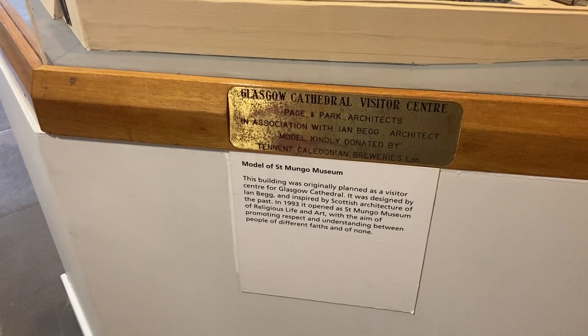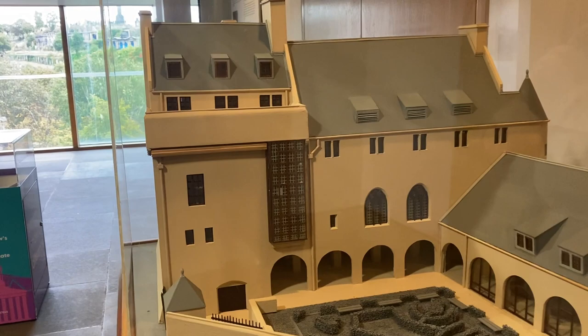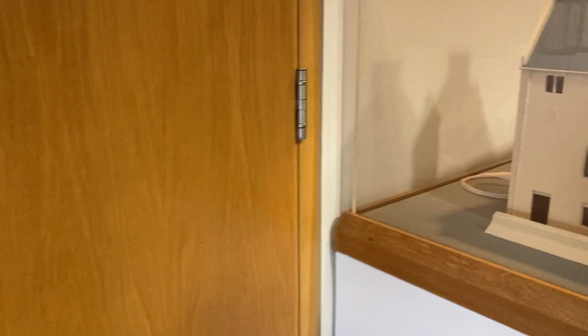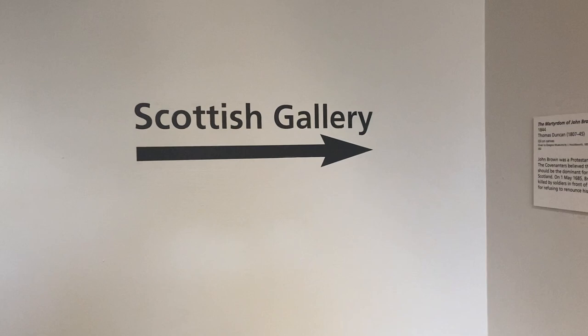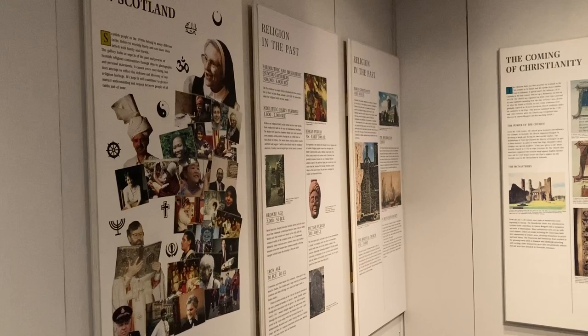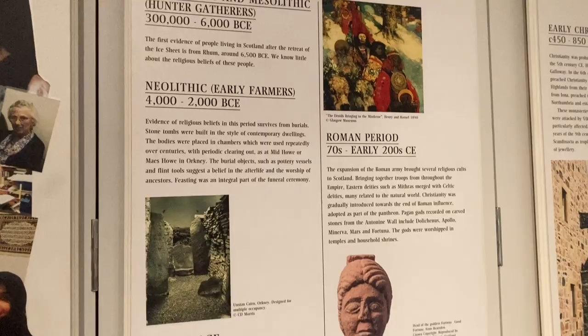It was planned as a visitor centre for the cathedral, but it's now the Museum of Religious Life and Art. This will probably give you an idea of the layout and what the building looks like from the outside. Around this side is where I came in. This gallery in here focuses on religion in Scotland — all the different religions that have been in Scotland itself, all the way back to the Stone Age and up to the present day.